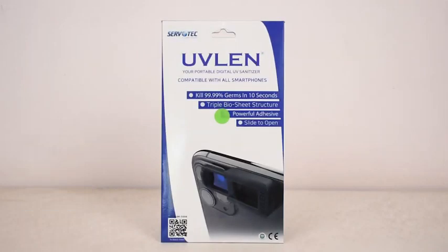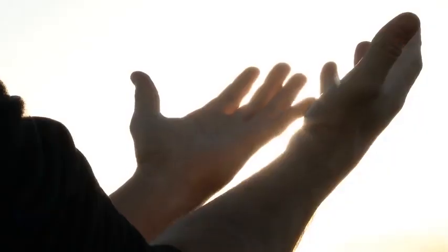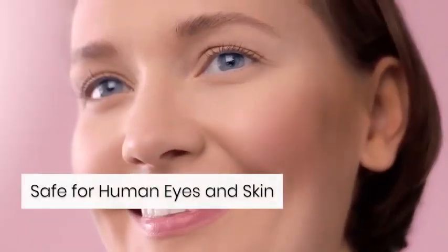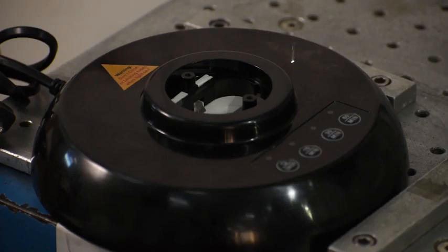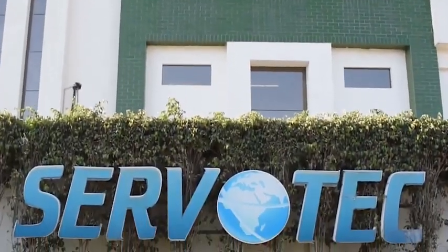UVLEN: a portable, digital sanitizer for disinfecting your hands and virtually every other surface. It's fully safe for human skin and eyes. With all these products and many to come, ServoTech continues to innovate and deliver quality and reliable products.